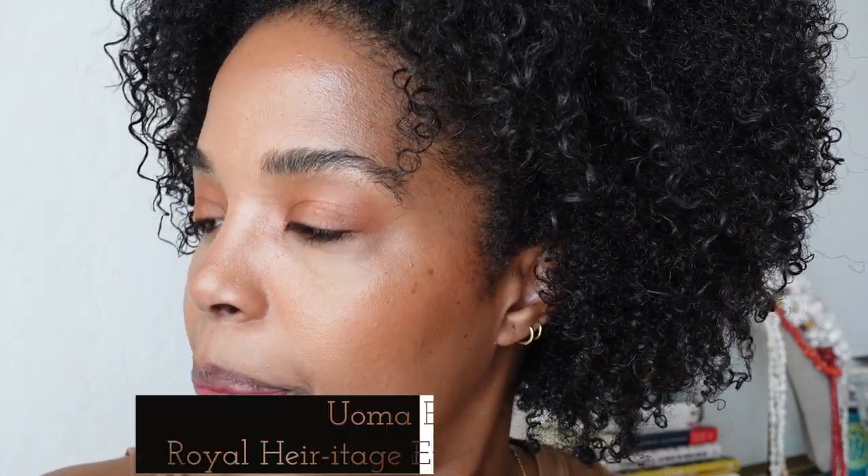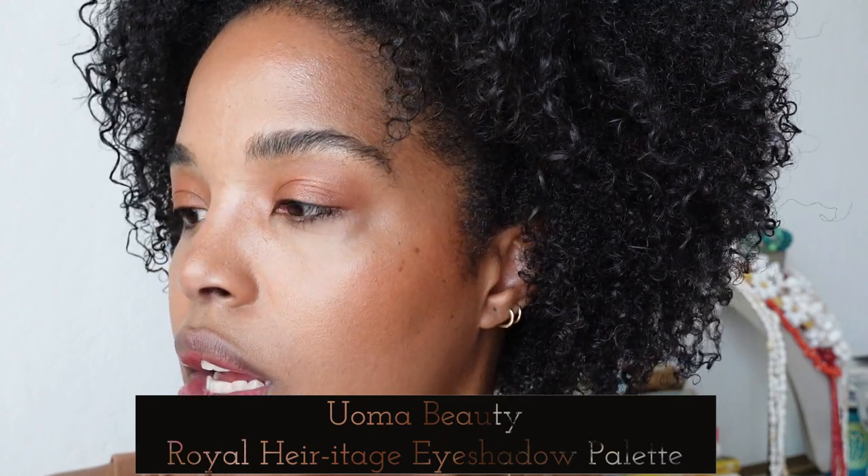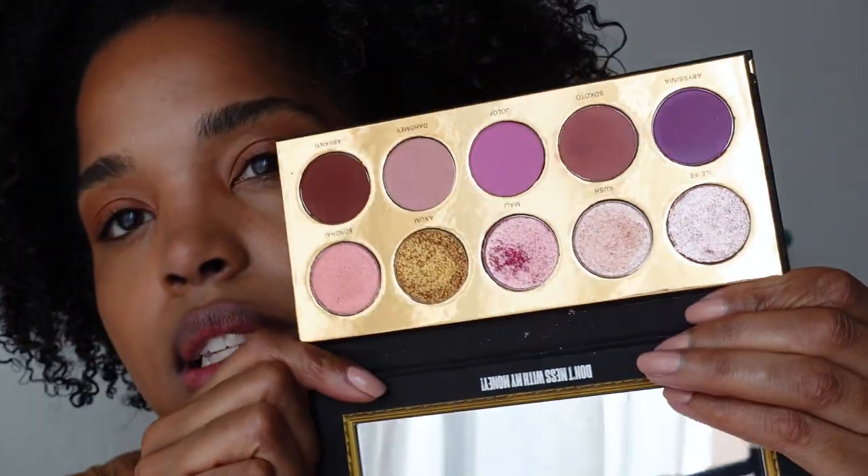I was using this palette as a mirror. This is the Oma Beauty Royal Heritage Coming to America palette — it's really beautiful. I actually might just use the shade Kush and go in the center just to add a little something. Oh, how pretty is that! It looks so good on top of the Charlotte Tilbury. Just to add a little something.